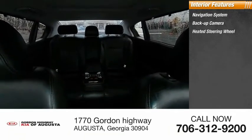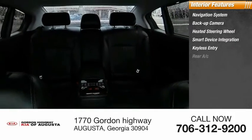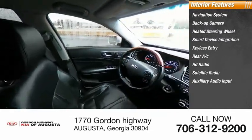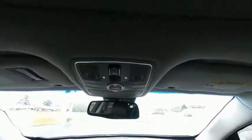Inside you'll find navigation system, backup camera, heated steering wheel, smart device integration, keyless entry, rear AC, HD radio, satellite radio, auxiliary audio input, keyless start.